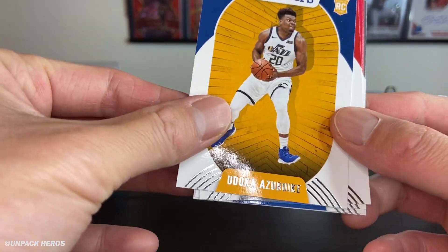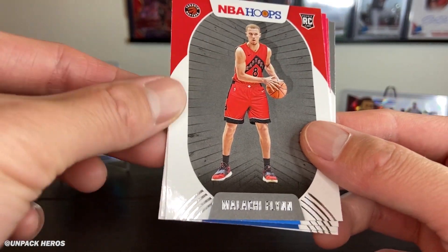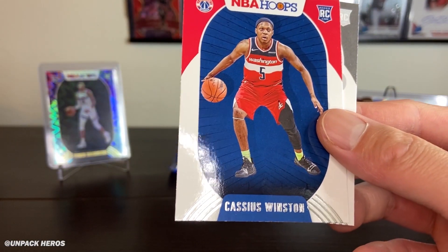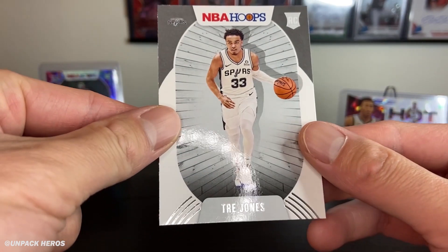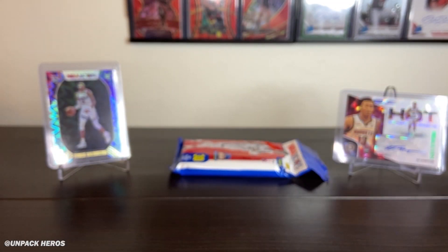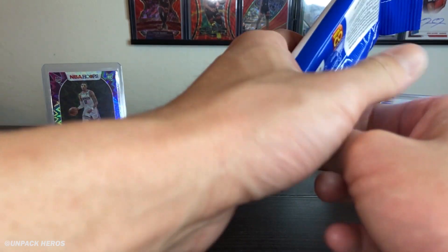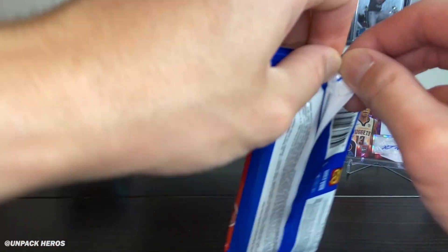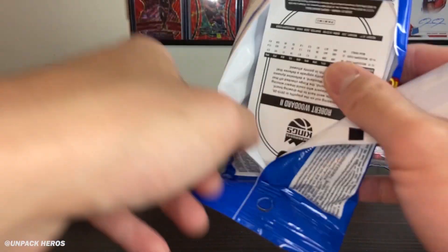That was the Boogie. Got that Glenn — this dude, this dude — and Trey Jones. Some decent hits across all these packs so far, not too shabby. Definitely getting some real value back from this break.